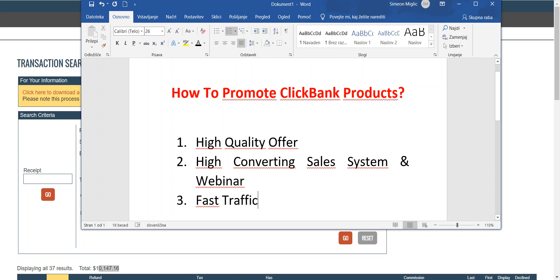Hi guys, I'm Emilich here. Welcome to today's video. Today I'm going to show you how to promote ClickBank products. I'm going to show you three steps that you can take right now after watching this video, and in the next 48 to 72 hours you can make your first thousand dollar commissions promoting ClickBank products.